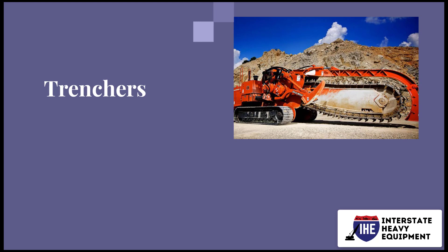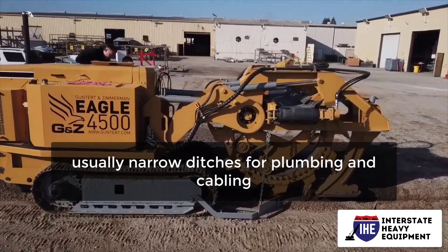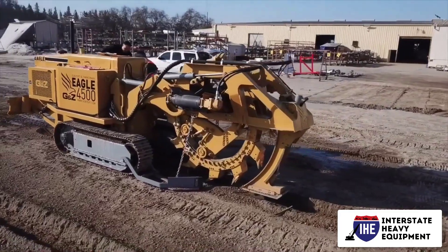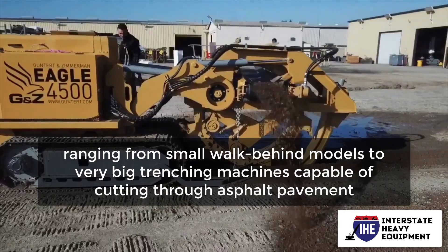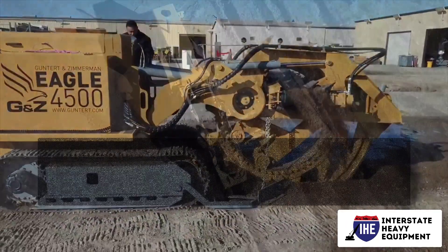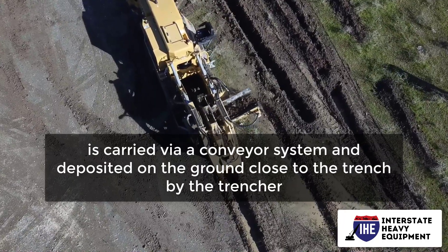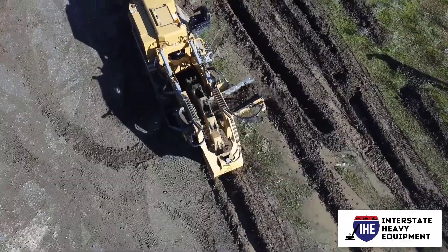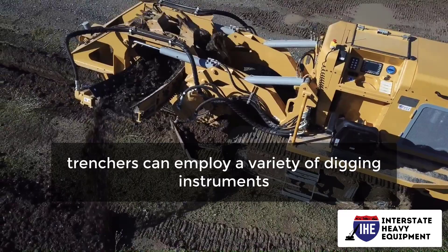Number 7: Trenchers. A trencher is a machine that digs trenches, usually narrow ditches for plumbing and cabling. Trenchers are available in a variety of sizes and types, ranging from small walk-behind models to very big trenching machines capable of cutting through asphalt pavement and other hard surfaces. The excavated material is carried via a conveyor system and deposited on the ground close to the trench. Depending on the depth of the trench and the material to be excavated, trenchers can employ a variety of digging instruments.